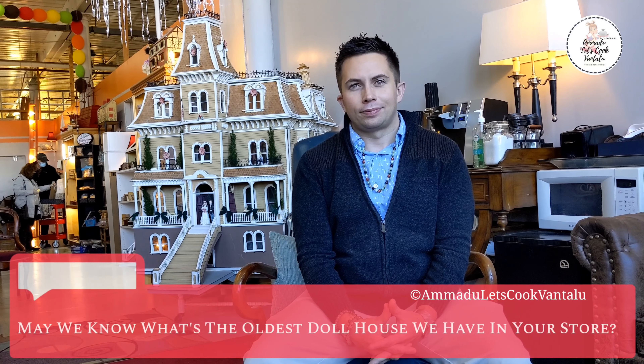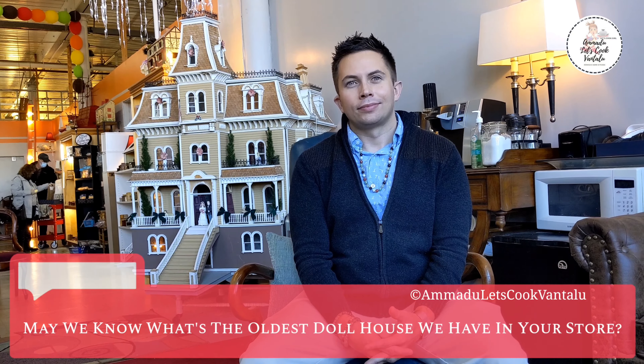Seeing everyone's face when they come in the shop is incredible — even people who aren't into dollhouses will come in and have the same reaction. It's not something they collect but they are just fascinated by the idea. The oldest dollhouse we have right now is from the 1930s, and we have a couple from the 40s and 50s as well. If you research online, dollhouses actually date back to the 1400s. The original purpose of a dollhouse was to teach little girls how to run a household — it was really an instructional tool.